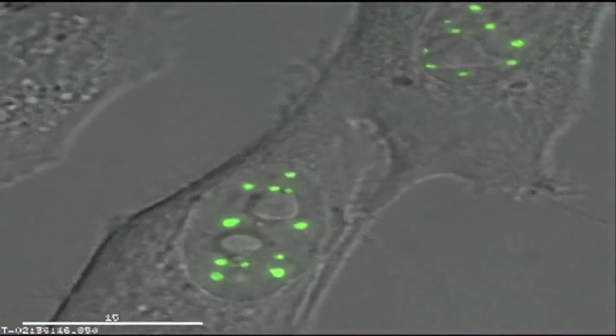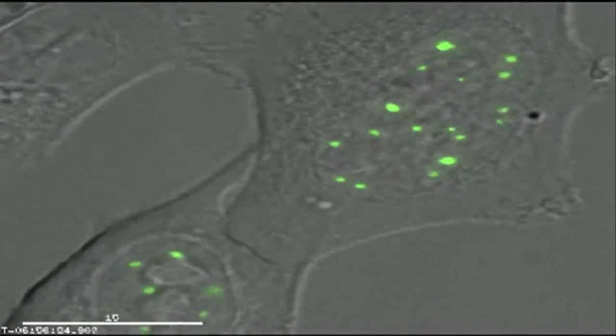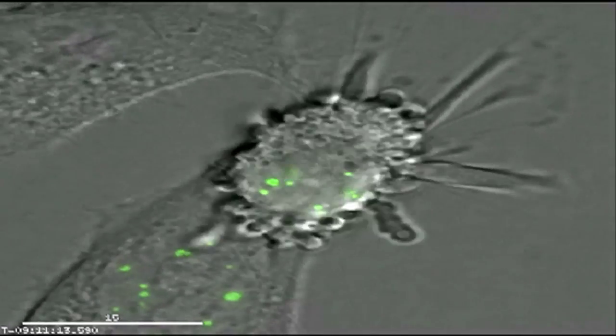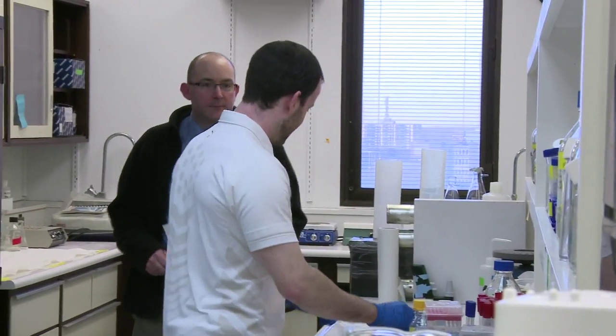Another nuclear structure that my laboratory studies is the pro-myelocytic leukemia nuclear body, or PML nuclear body. What we found is that PML nuclear body number increases following DNA damage in a linear dose-response relationship with the dose of radiation used to treat cells, and this can be used as a biological dosimeter for DNA damage in normal tissue. In some ways you can use that to personalize treatment: one DNA damaging agent might work well for patient A where PML nuclear body number goes up, but for another patient it will not go up, and you should not give that drug to that patient because their cells are not responding to it.